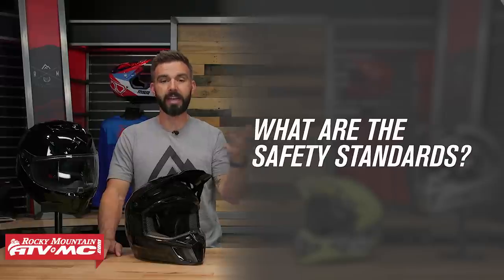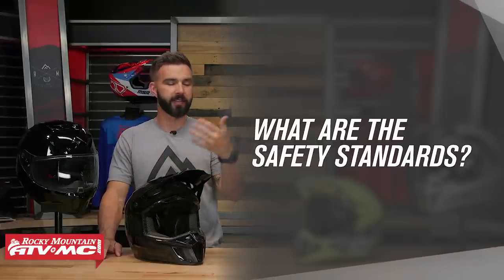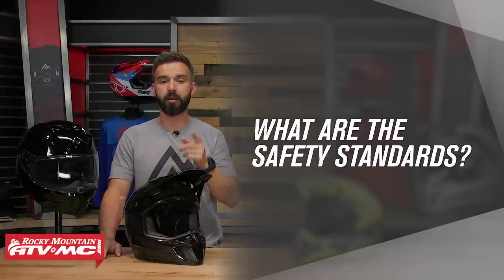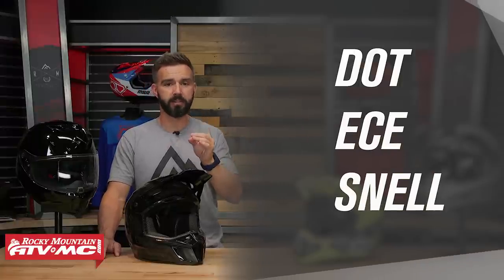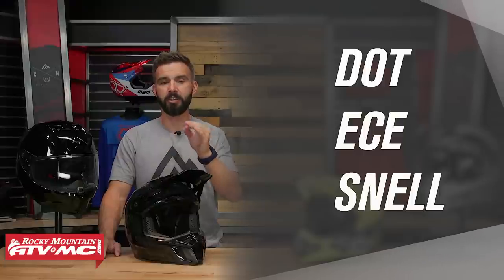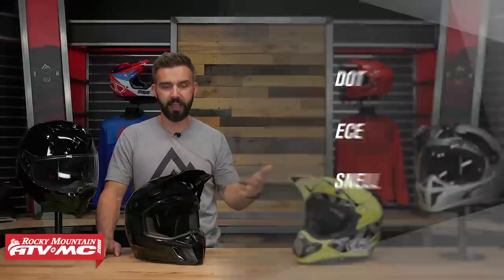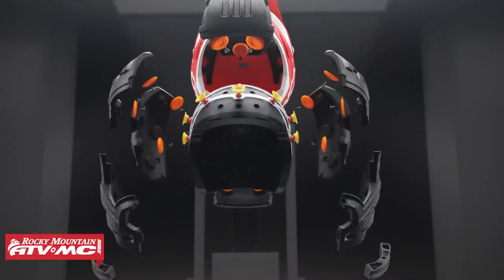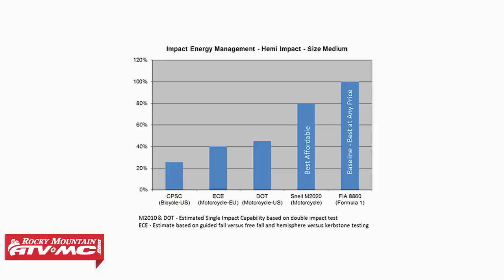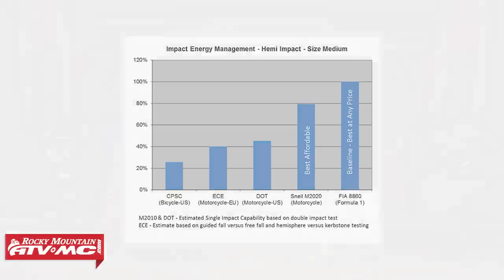So the first question is, what are these helmet safety ratings? In a nutshell, these ratings are test standards that the helmet manufacturers will build their helmets to meet. In our industry, there are three main standards: DOT, ECE, and Snell. All three of these were put in place to make sure the helmet's doing its job, which is protect your head. And ultimately, what it comes down to is the helmet's ability for the shell and the EPS liner to absorb impact in the event that you do have a crash. There are different opinions and theories out there about which one of these safety ratings is the best, so let's dive in a little bit deeper.